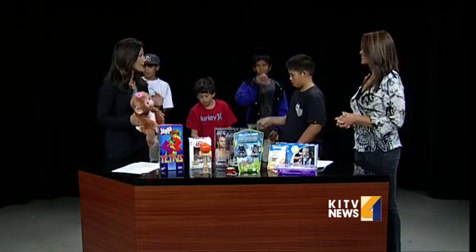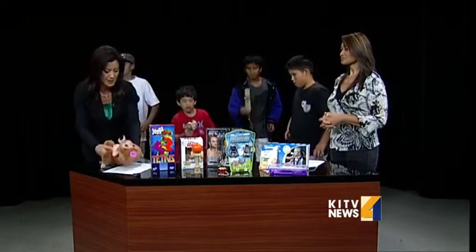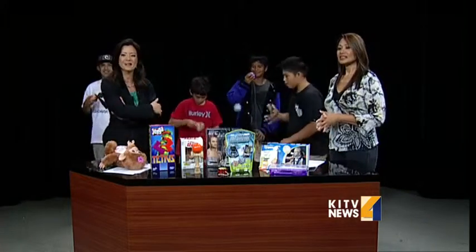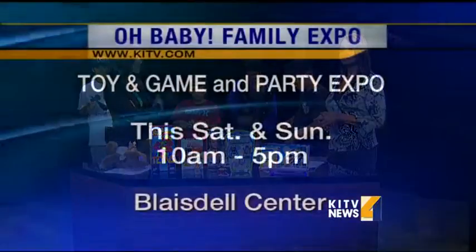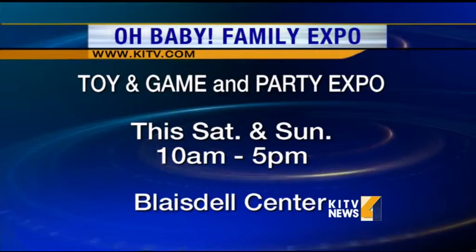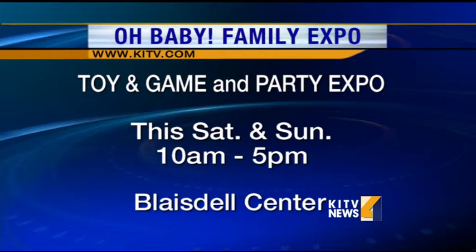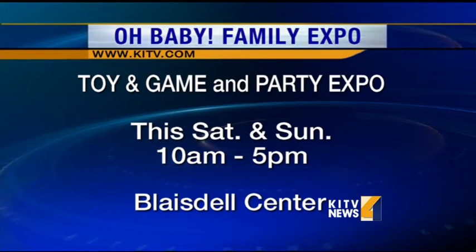Thanks so much for joining us. So fun to have you guys around. We're talking about the Toy and Game and Party Expo — the Family Expo. It's going to be this coming Saturday and Sunday at the Blaisdell, starting at 10 a.m. Thanks so much for joining us and showing us some of the newest stuff.